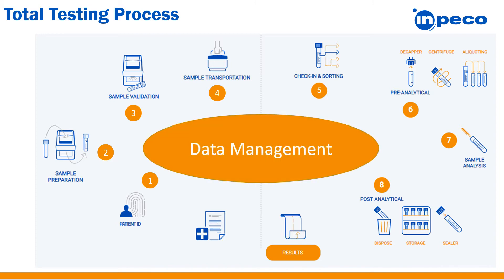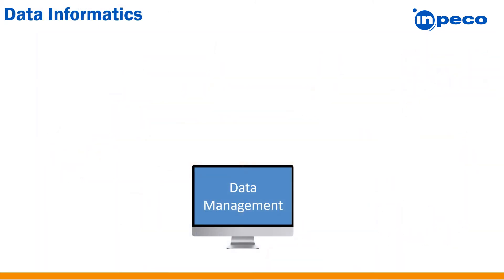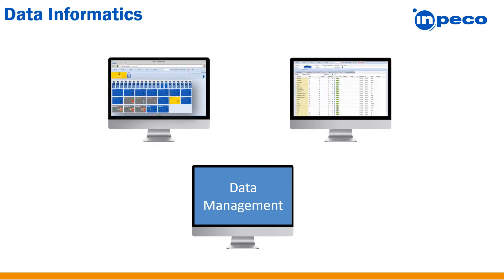By successfully automating the total testing process and ensuring full patient traceability back to the initial step, we must also include a fully integrated and open data management solution. When we look within the clinical lab, there are often multiple middleware applications that manage different parts of the testing process.